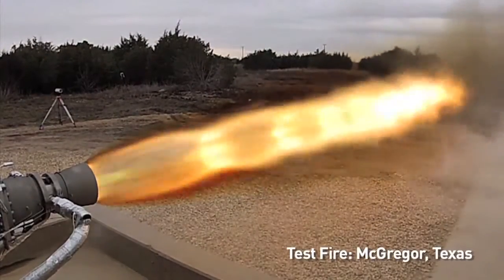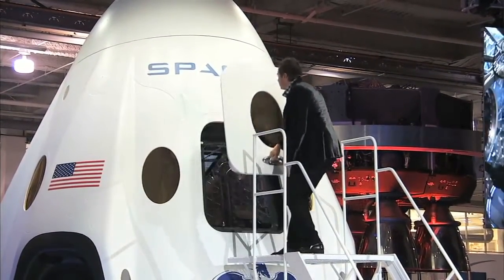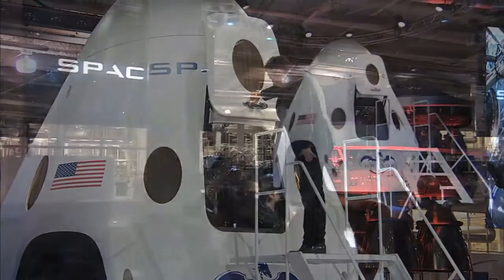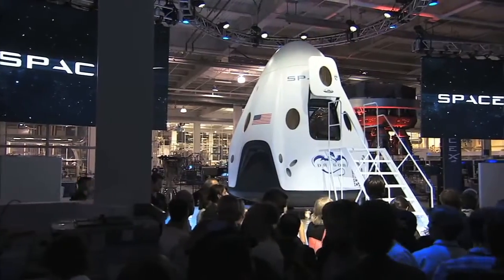The upgrades include a new launch escape system that will allow crew members to escape an anomaly at any point during flight, new larger windows, a larger hatch, and a redesigned outer mold line which could make the trip more comfortable for passengers destined for orbit.